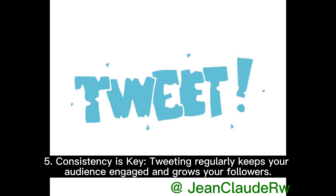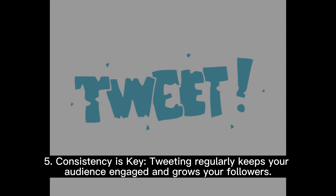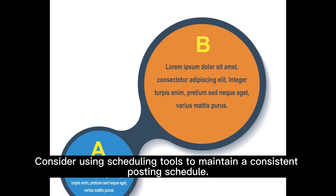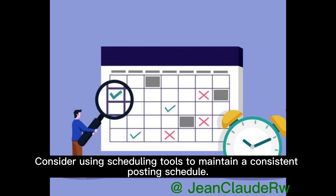5. Consistency is key. Tweeting regularly keeps your audience engaged and grows your followers. Consider using scheduling tools to maintain a consistent posting schedule.